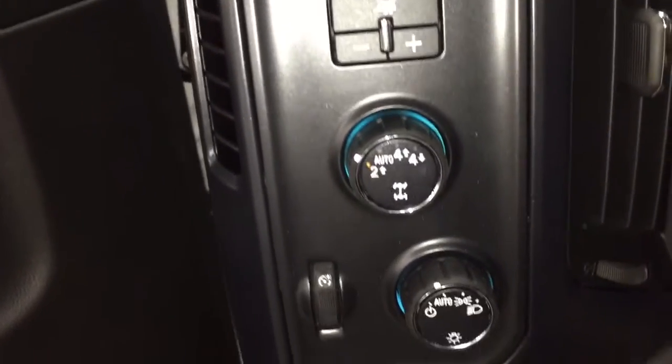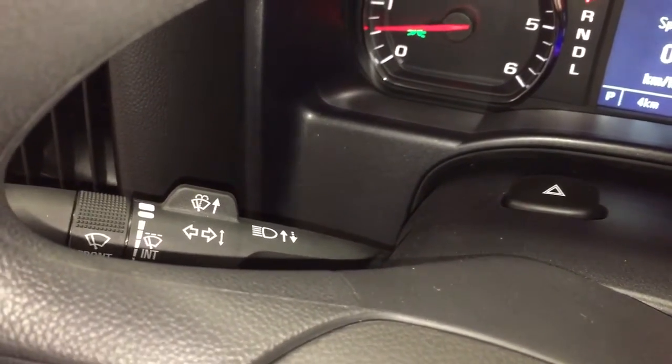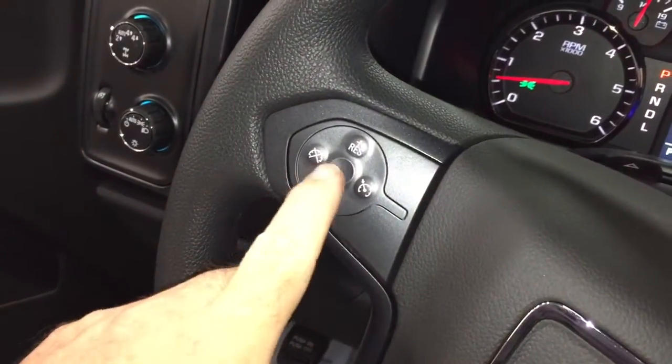Trailer brake, four-wheel drive selector, and your lights are located here. Behind the steering wheel you'll find your headlights, turn signals, and intermittent wipers. On the right-hand side you have your gear shifter and trailer remote, and cruise control is right on the left-hand side of the steering wheel.